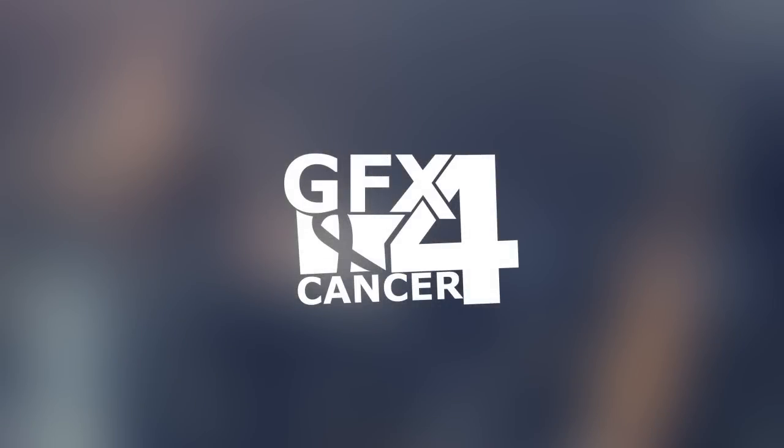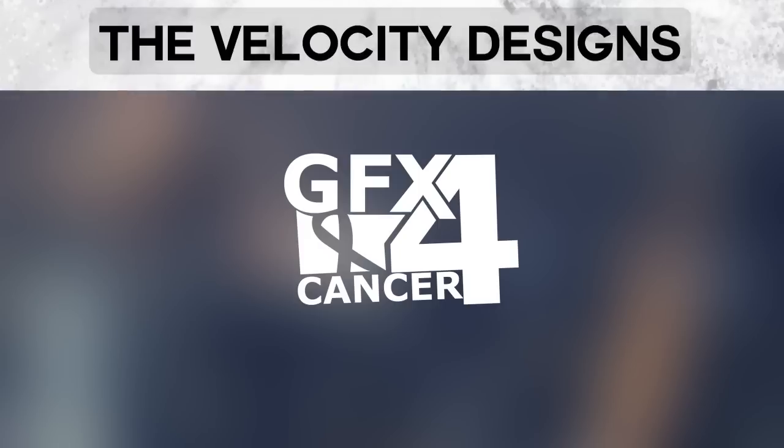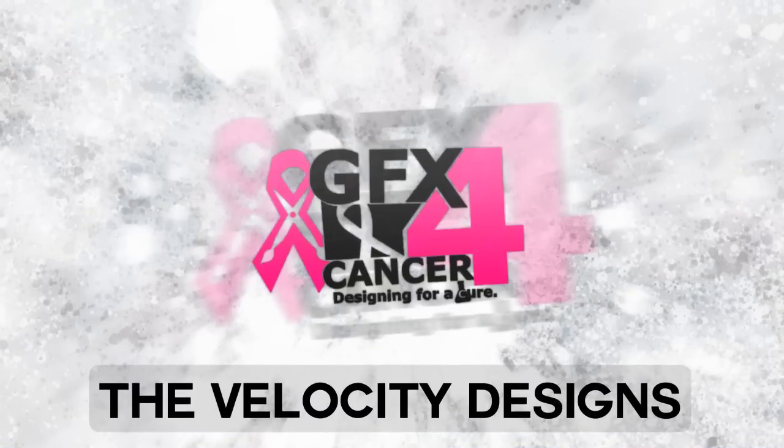Hey, this is Peter here, the co-leader of G4C, and here are the results. Thanks to everyone for entering. Hey guys, I am Anata, and I will be presenting the Graphics for Cancer RC Results. First off, we have Velocity Designs.